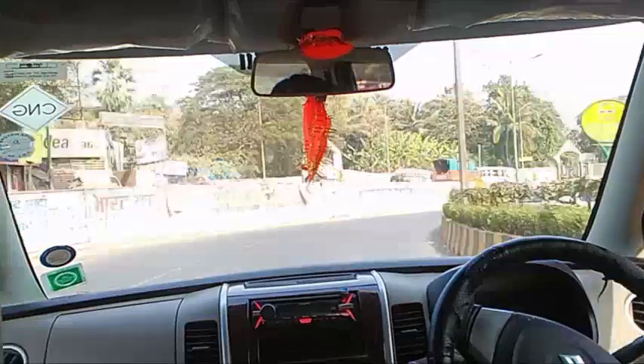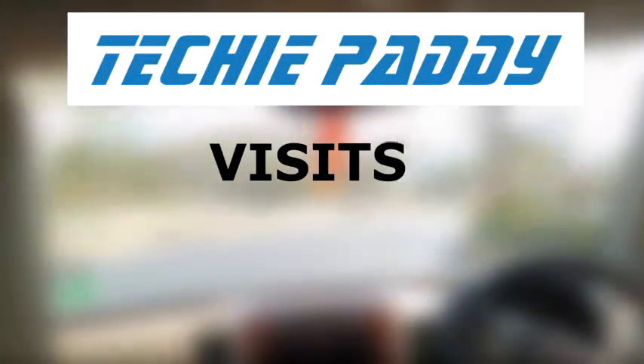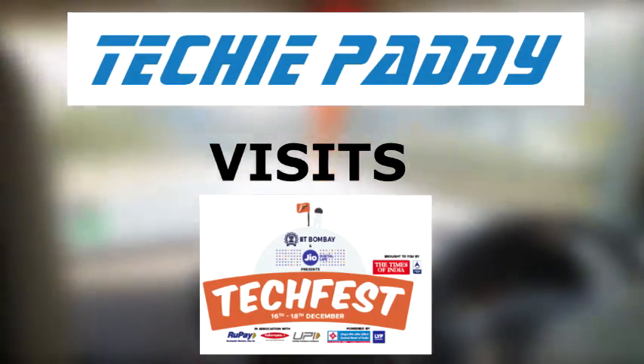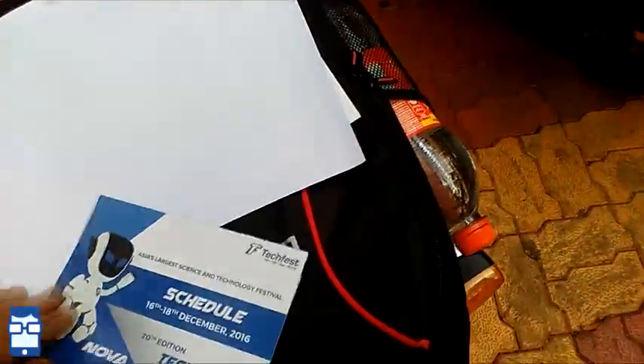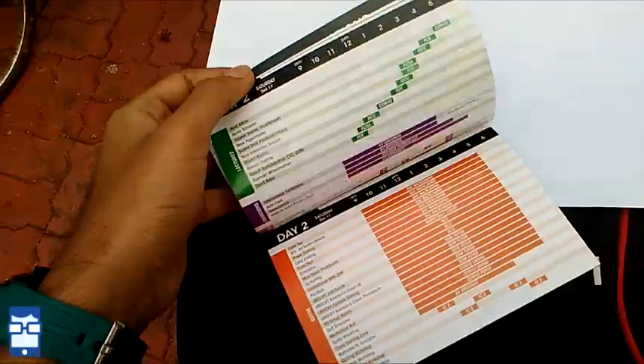What's up guys, this is Noir Patgavkar from Techie Paddy. As you can see, I am heading towards IIT Bombay for the IIT Techfest. In this video I'm going to give you viewers an exclusive view of the IIT Techfest — some of the exhibitions and competitions. I have already entered IIT. This is the map we get of the Techfest, and this is my gate pass since I have a camera for shooting.